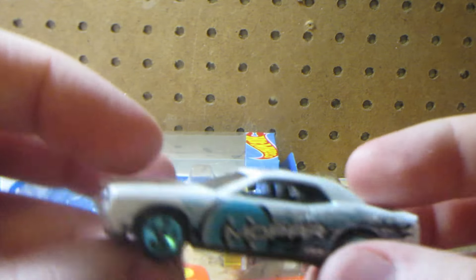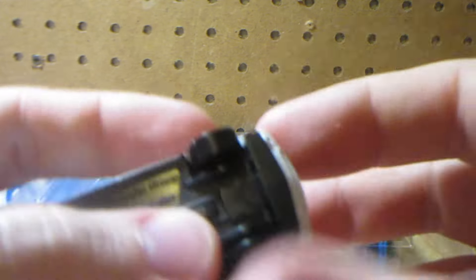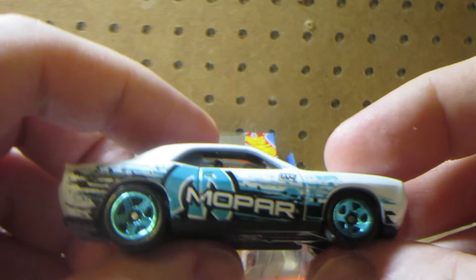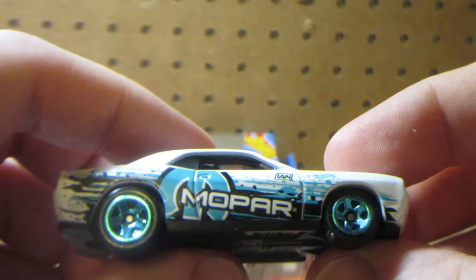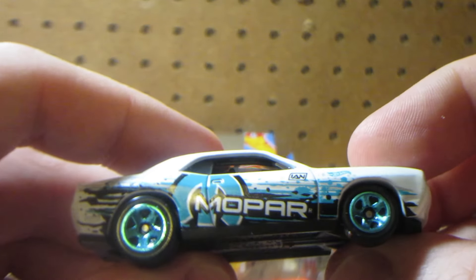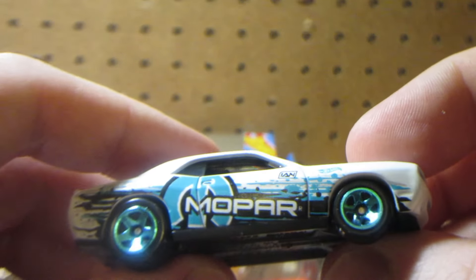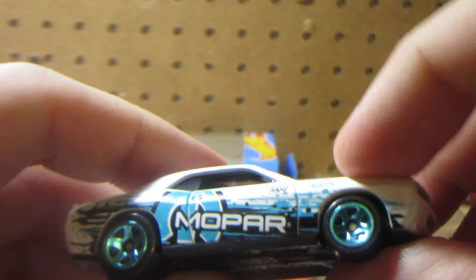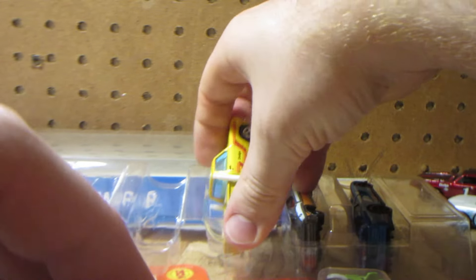Interesting - the Challenger in this pack seems to be the old SRT8 casting instead of the Hellcat. Yes, it is the 2008 Dodge Challenger SRT8, and it looks pretty cool. The Mopar logo in aqua color with the Hot Wheels logo on the door. This is quite a heavy casting, surprisingly.